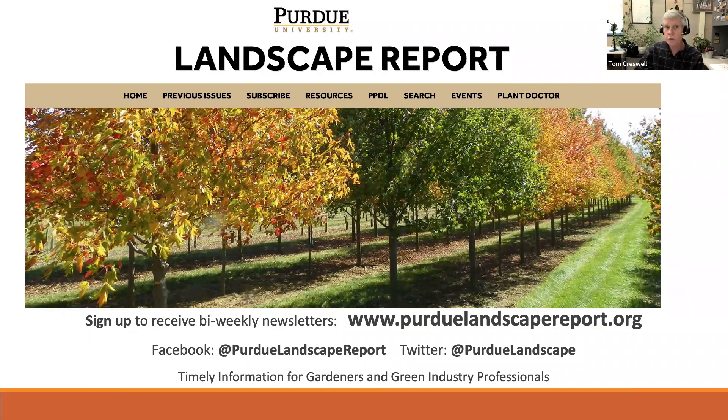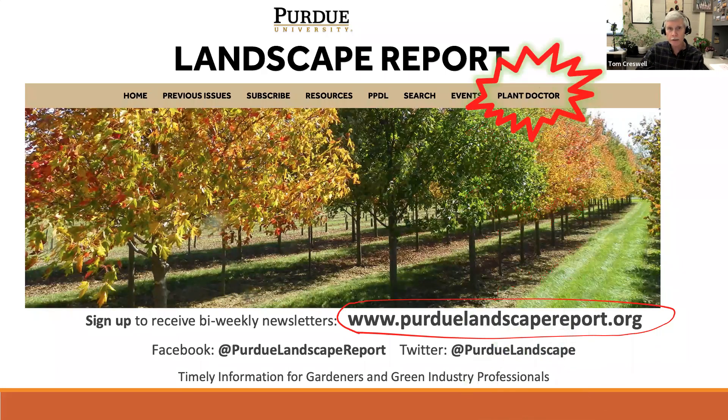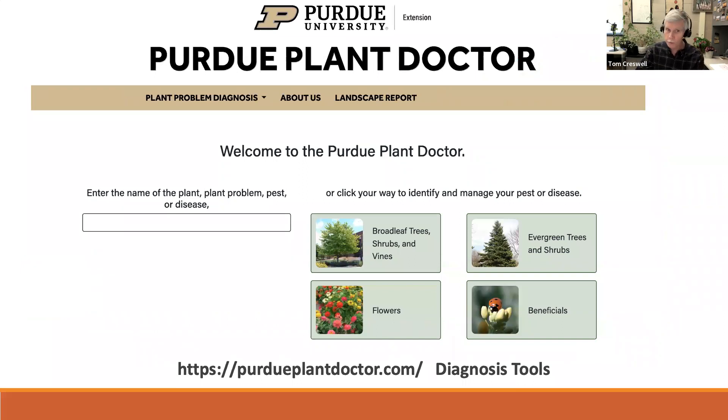I encourage you to look at the Purdue Landscape Report — searchable via Google — which comes out twice a month during the growing season. Also visit purdueplantdoctor.com, which has a wealth of information on trees, shrubs, flowers, and beneficial insects, covering many different problems. This contains the same information from the Purdue Plant Doctor cell phone apps developed by Janet Beckerman and Cliff Sadoff, now available as a mobile-friendly website — free and easy to use. With that, I'll stop and we can try to answer questions.